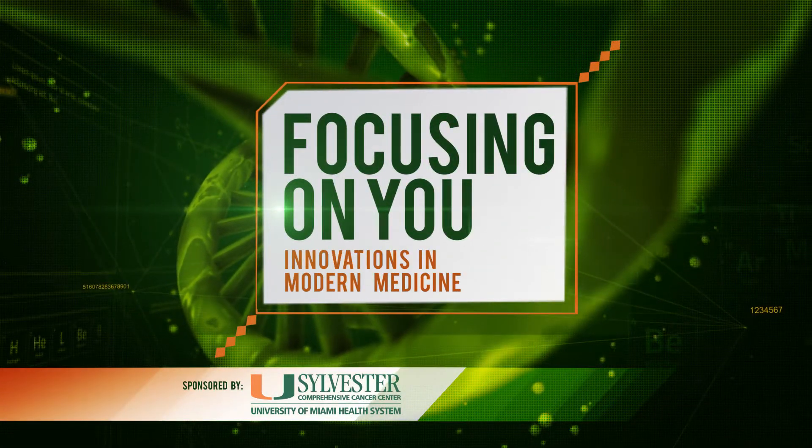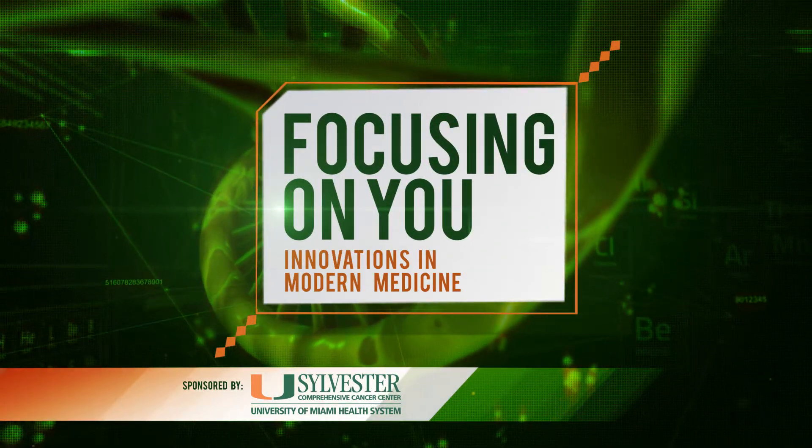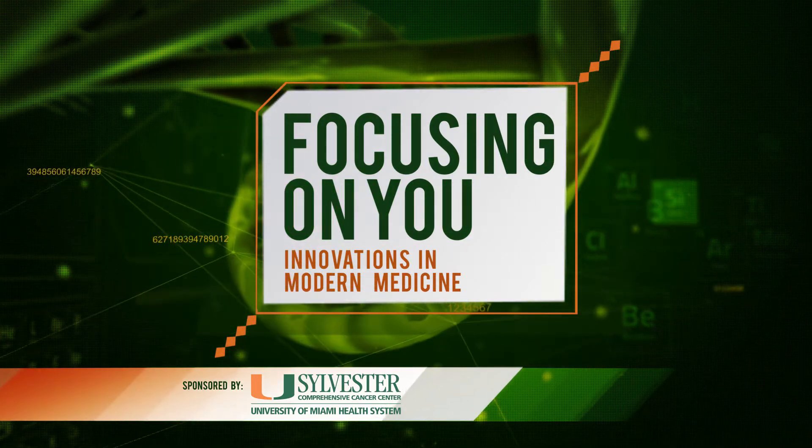Focusing on you, innovations in modern medicine, from your team of cancer experts at Sylvester Comprehensive Cancer Center.